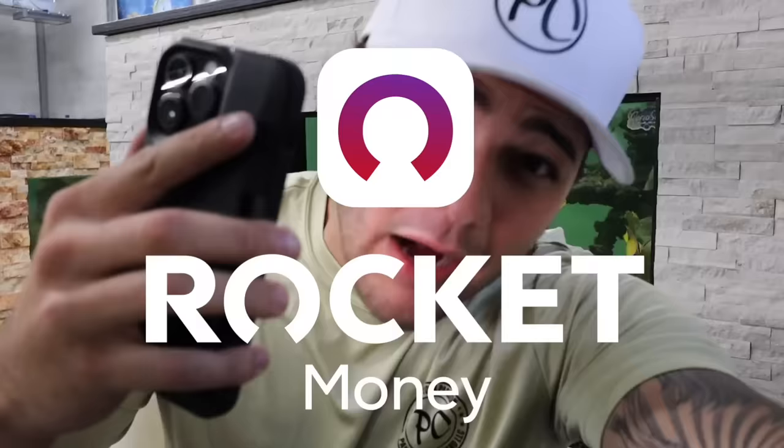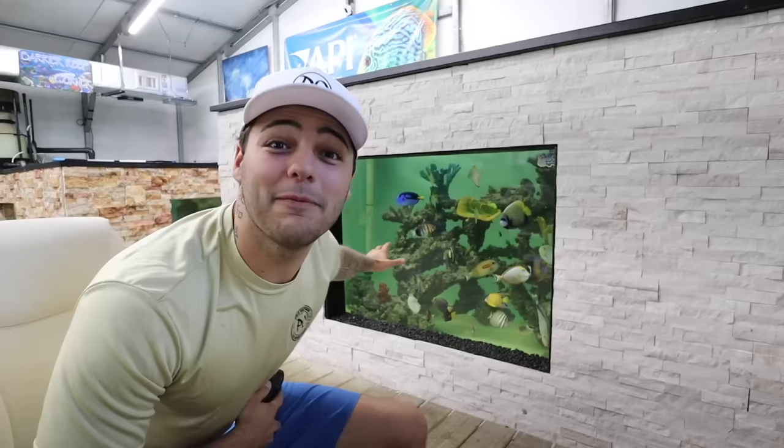Today's video is sponsored by Rocket Money. I recently found out that I was just being charged for so many random subscriptions on my debit card. I then went on my phone and wasted hours of time trying to cancel all these random subscriptions. Every dollar counts. You guys know just how much these ponds cost. I gotta keep saving and make sure I've got the money to continue doing this, so I really try to be on top of my expenses.